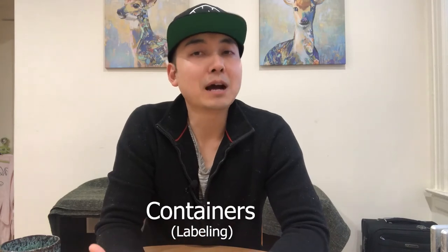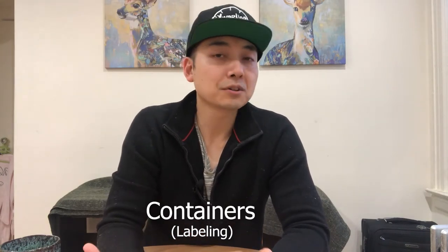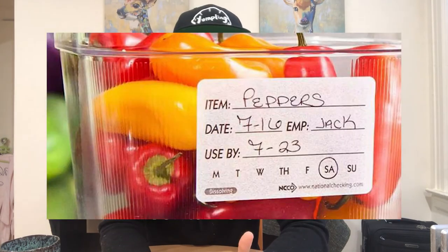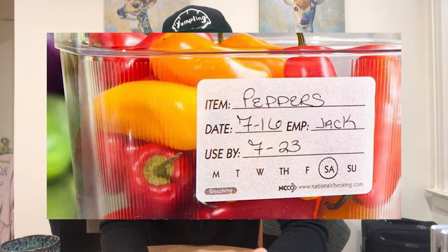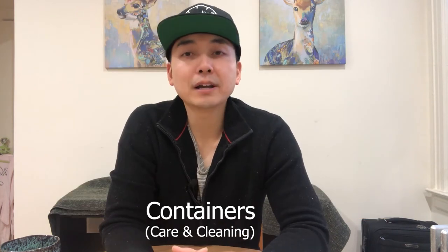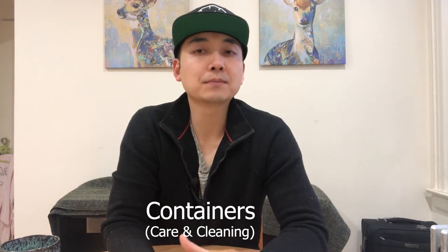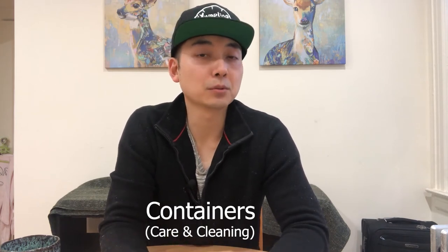Find a way to label the outside of the containers. It can be some masking tape and a sharpie marker, or stickers specifically made for labeling food. There are even stickers that dissolve in water. Whichever method you use, make sure to write down the date that the food was prepared, by whom, and if necessary, when it's good until. After washing containers, find a way to dry the insides completely. If there's no place to air them out individually, wipe them down with paper towels or a clean washcloth. Bacteria can grow in puddled water.